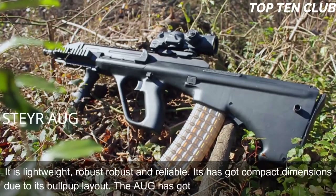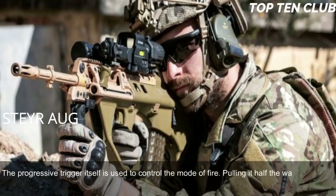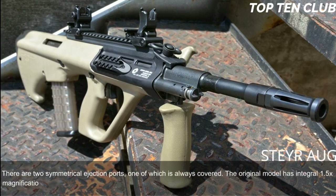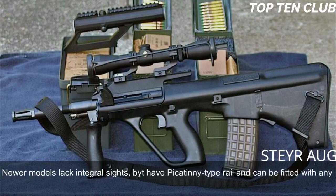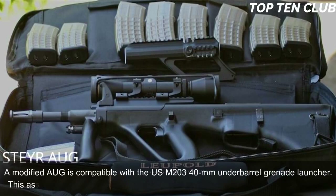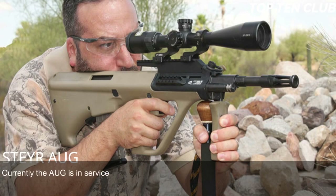The AUG also has a modular design and can be quickly adapted for a variety of roles by simply changing the barrel. There are four basic barrels: standard, compact, carbine, and light machine gun. The Steyr AUG is made of synthetic materials and advanced alloys — lightweight, robust, and reliable with compact dimensions. The AUG has no separate fire mode selector; the progressive trigger controls the mode of fire. A half-pull results in a single shot while a full pull results in full-auto fire.